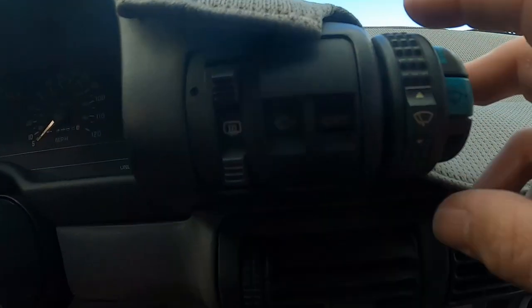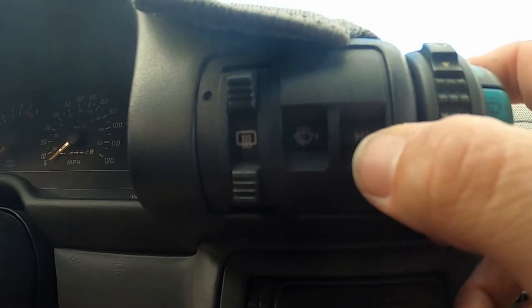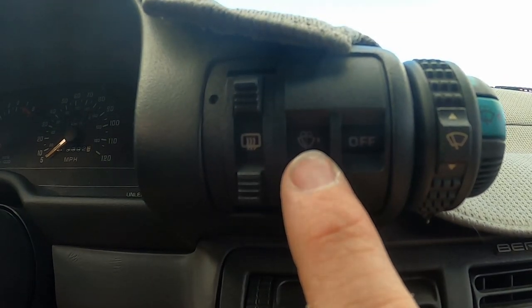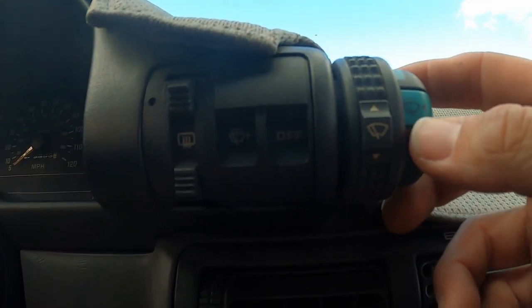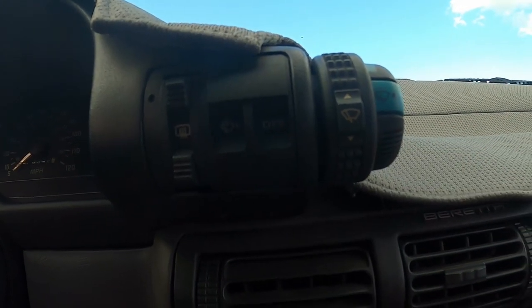Coming over to the passenger side of the dash, there's another rotary knob control for the windshield wipers. Zooming in, you can see the different settings — high, low, delay — shown in this little window, the same way the headlight switch works. Here's your defroster switch, and this is actually your delay control so when you have them on intermittent, this is how you set the time delay for the wipers. Very interesting.